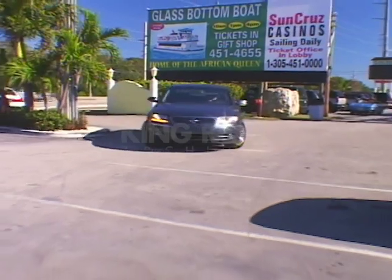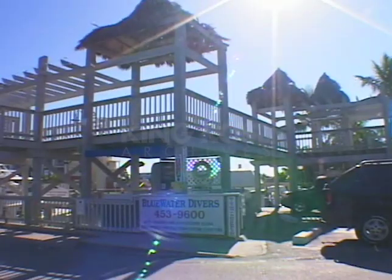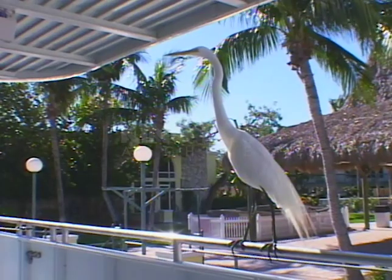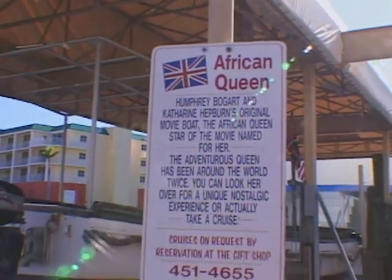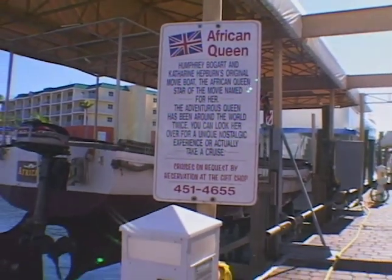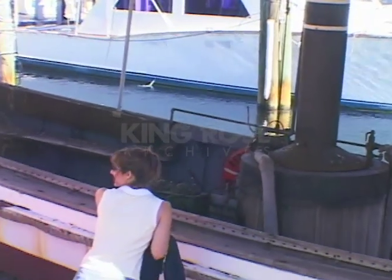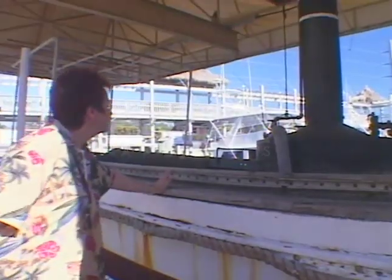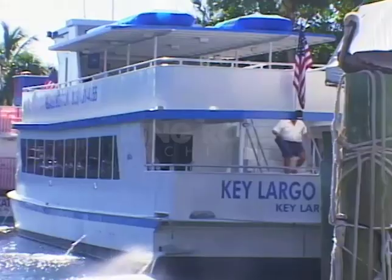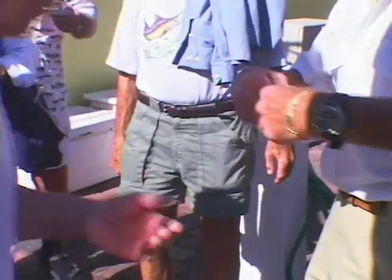Key Largo, the longest key, sits only six feet above sea level. To get a look at what lies below, we signed up for a trip on a glass bottom boat. We were surprised to find the African Queen — the boat originally owned by an African railroad, which rented it to director John Huston for use in his famous 1951 film starring Humphrey Bogart and Katharine Hepburn. The owner of the glass bottom boat found it rotting on a farm in Ocala, Florida, and bought it. Our boat quickly filled up with a group of fellow tourists.